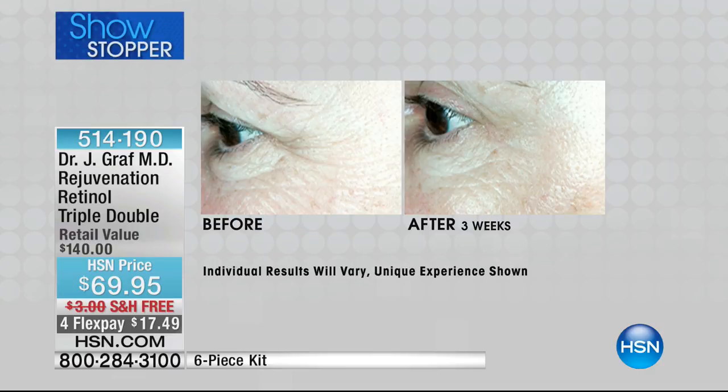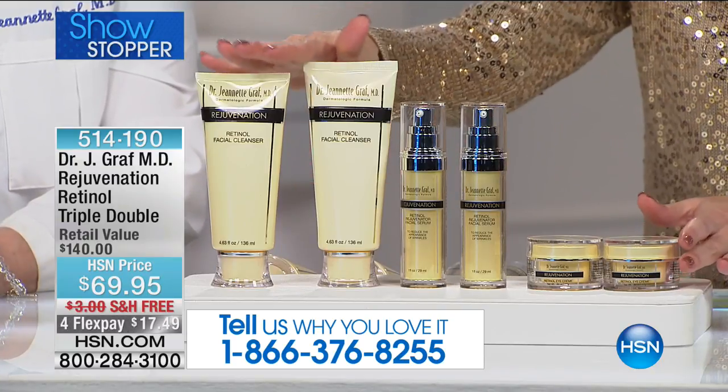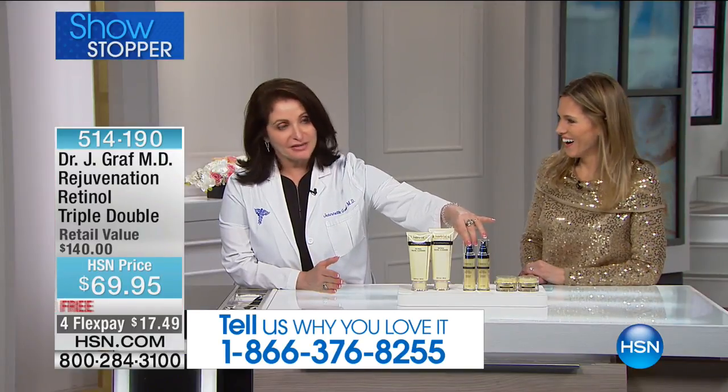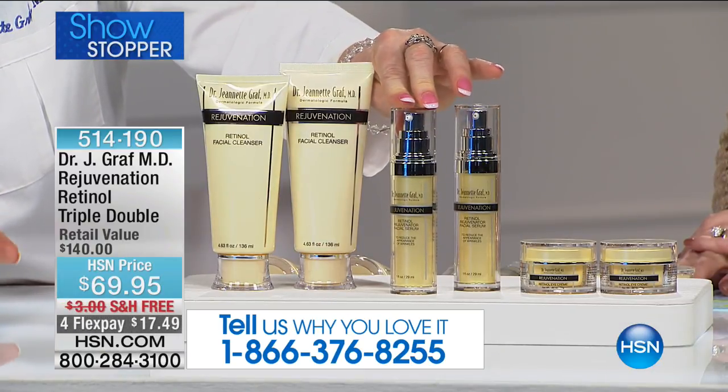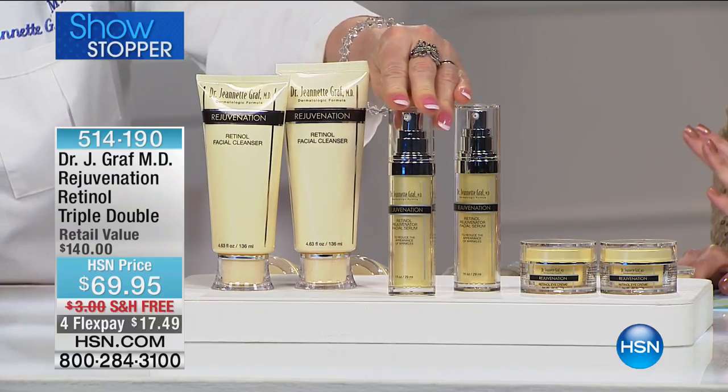The before and afters are unbelievable. If you were to go into Dr. Graf's office, she would tell you that you need retinol — it's what our skin craves. It has a time-release feature for amazing results. After just three weeks you can see the diminishing of fine lines and crow's feet. This is for all skin types, all ages, men and women. These are dermatology-strength products — in a doctor's office this serum alone is worth $50, which is not a lot for doctor-strength.